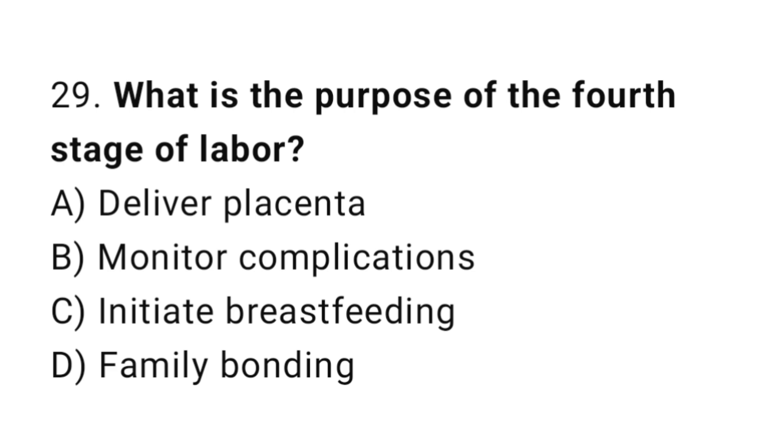Question 29. What is the purpose of the fourth stage of labor? The right answer is B: monitor for complications.